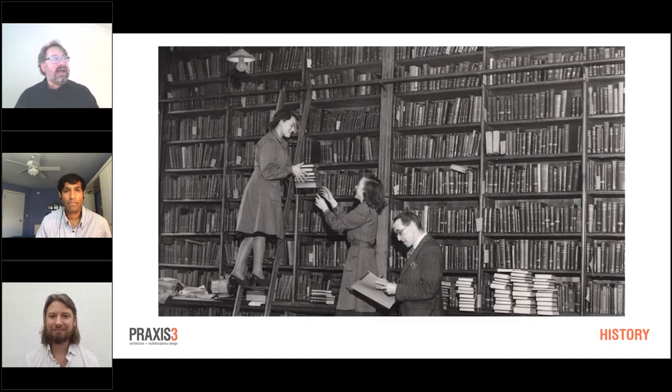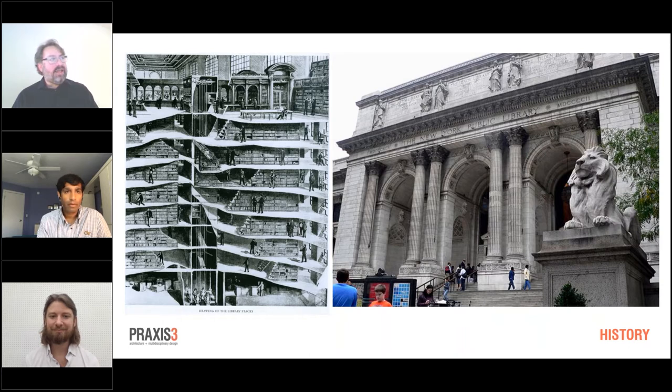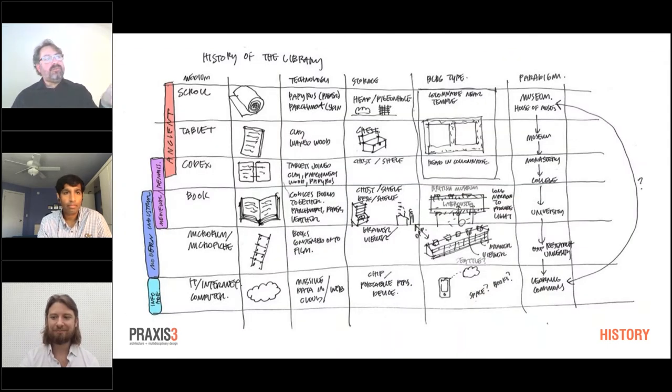In the 20th century, many libraries would hide books from the public. The famous drawing of the New York Public Library shows the beautiful Rose Reading Room at the top and then seven levels of hidden closed stacks below — demonstrating how services were provided at the time. In design, we synthesized all these things to understand the relationship between media — from scrolls to the cloud — what technologies and storage methods those implied, what buildings those implied, and the service paradigm of how the library worked.